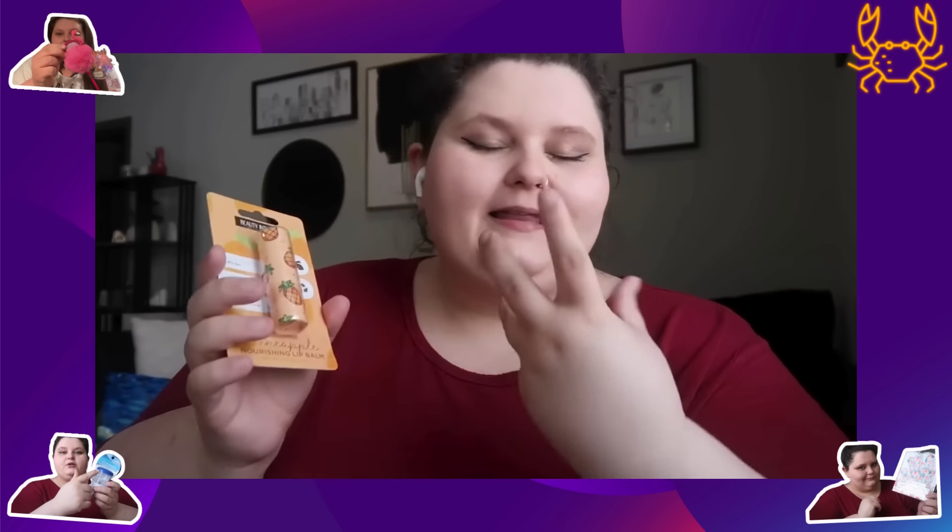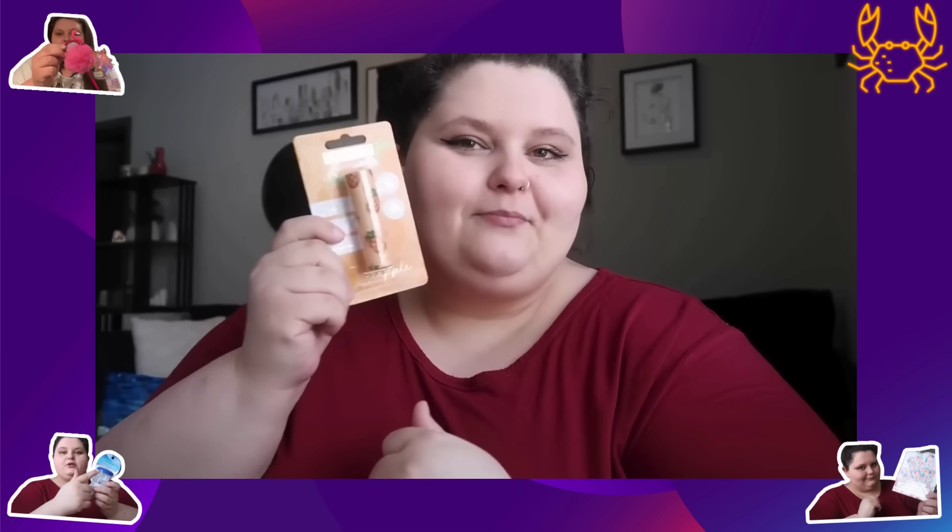I got some pink lemonade lip balm and then in the same brand I got cotton candy, so I'm excited to try those. I got some more lip balm — I like to keep my lips feeling soft, and so does Felene, so she'll probably snag some of these. This one is pineapple nourishing lip balm in cute pineapple packaging. I thought it was adorable.